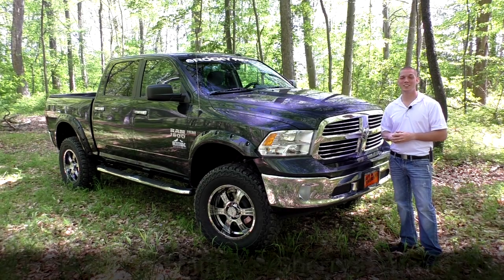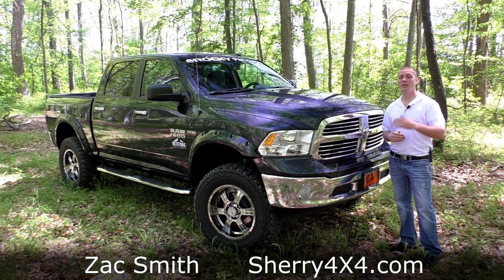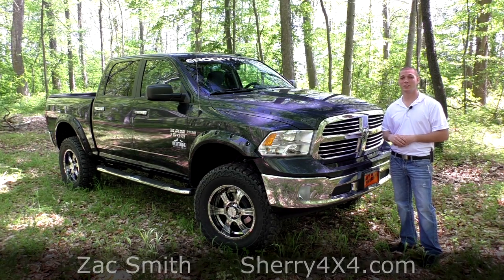Hello folks, and welcome back to Sherry 4x4. My name is Zach Smith. The man with me behind the camera is Brian Hozzi, and I'm here today to show you another new arrival here at the dealership.